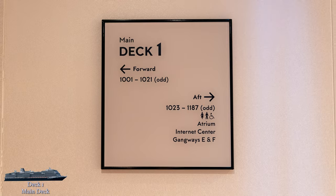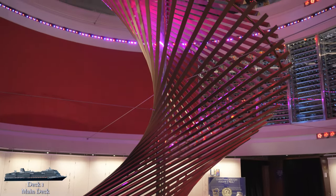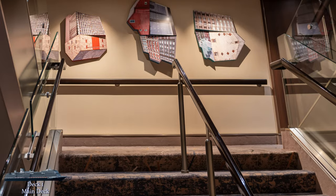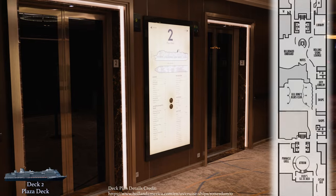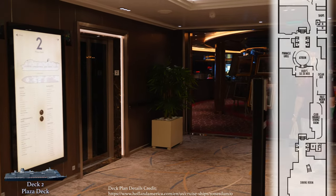Down here you'll also find the internet center and the bottom of the atrium, which stretches all the way up to deck 3. That's it for main deck, so let's head up to deck 2. The plaza deck is our first big public deck — no cabins here, just a whole deck chock full of fun stuff to do.